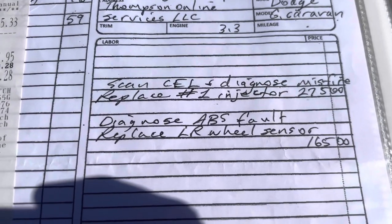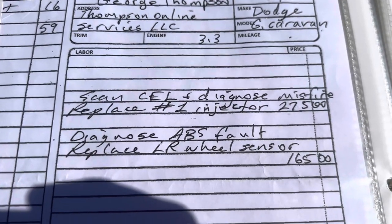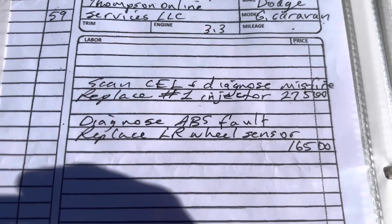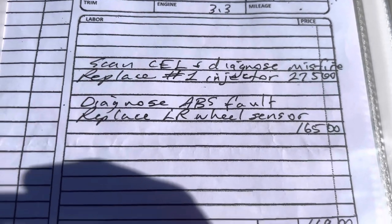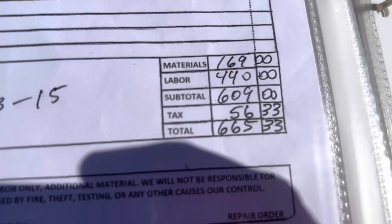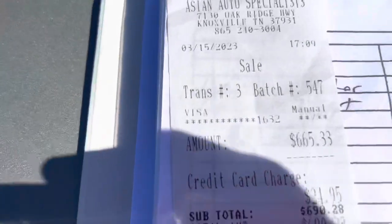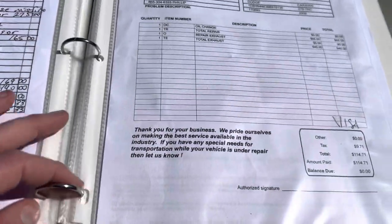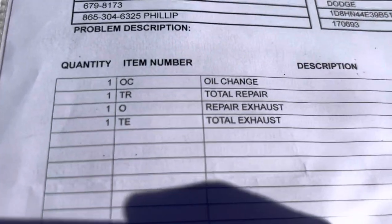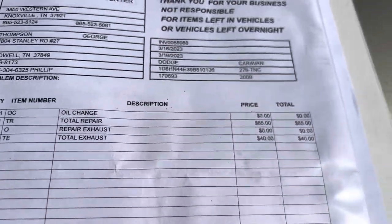There was a check engine light and some ABS lights on. He found out that all of that was just two things — it needed an injector replaced, took care of that, and the ABS left rear wheel sensor. Both of those are taken care of. I invested $665 there, just a few days ago, to make sure the vehicle was in the very best condition possible prior to selling it. Then the folks over at Mighty Muffler changed the oil and fixed a little minor exhaust leak.